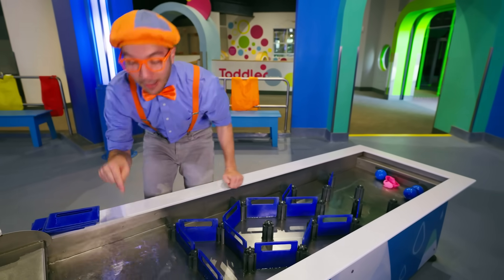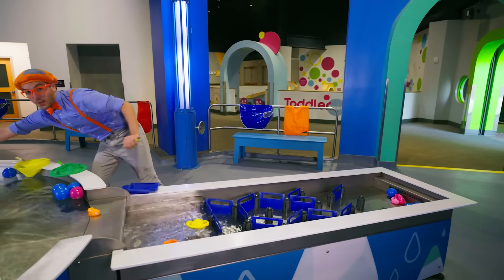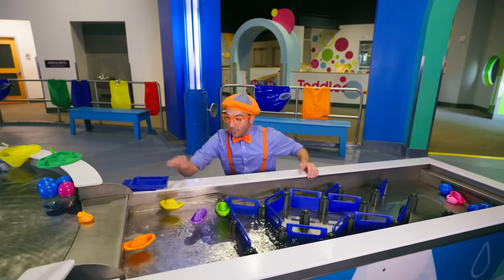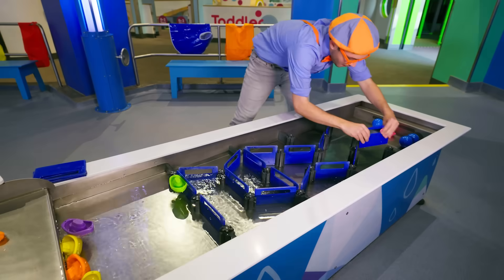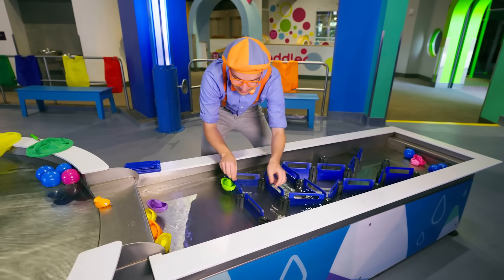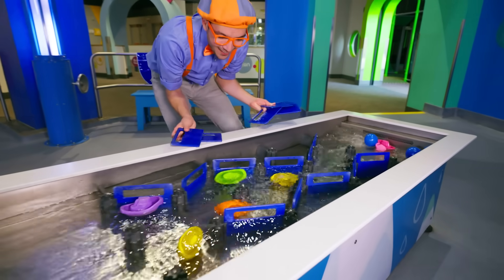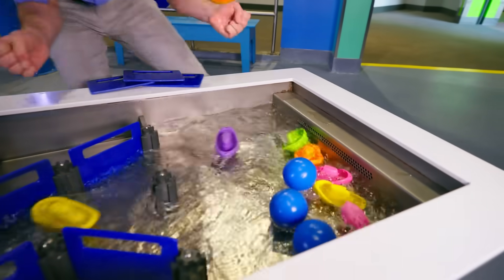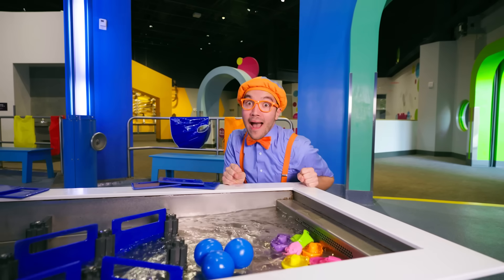It's filling up! Now we can start putting the boats in. It's filling up — couple more. Okay, I think we're ready to release the boats! Look at them go! They went so fast! I think it's about time for the grand finale! We've had a lot of fun playing with all these boats, but there's one more surprise!